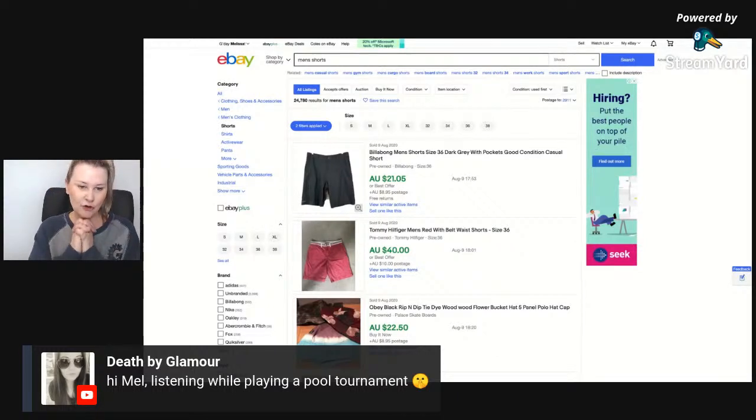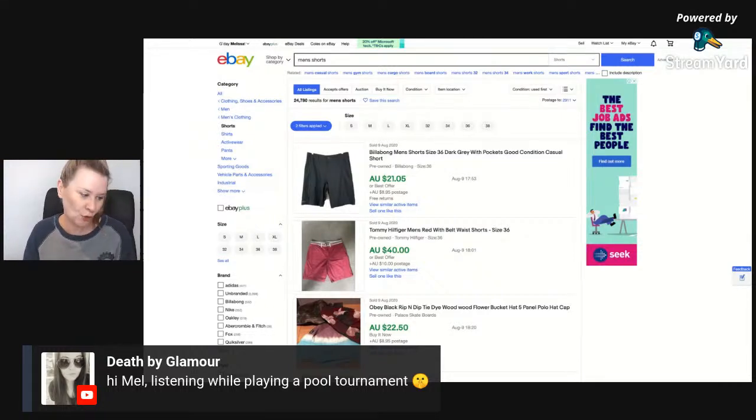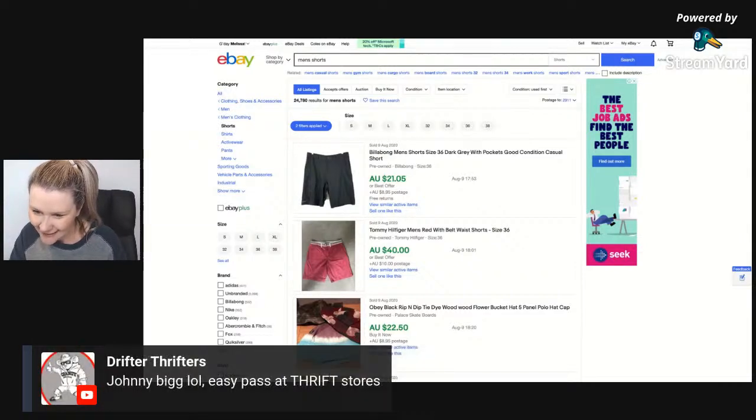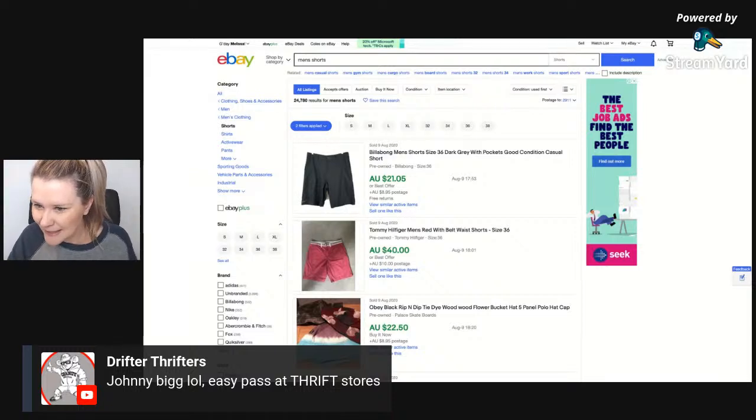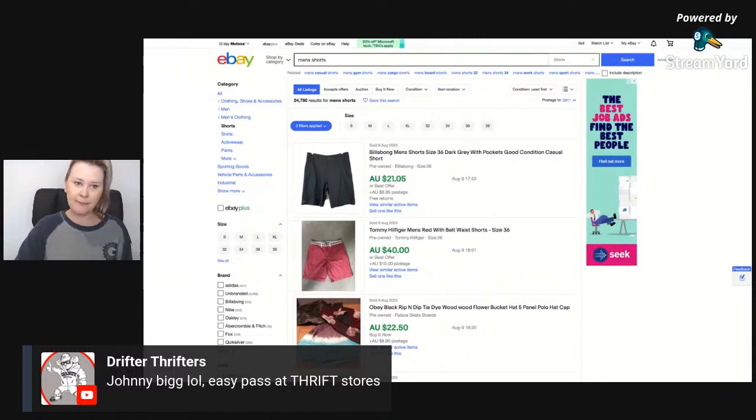If you're working on 25 to 30 dollars for shorts, that is a good bread-and-butter item. I'm pretty confident you'll find shorts for between two and five dollars on your racks and be able to sell them around that 30-dollar mark. Don't skip past Johnny Bigg at the thrift stores — you'll be surprised at how well plus-size men's stuff goes, even plus-size jeans. Size 34 to 36 is fairly average but over 36 you're getting towards more of a plus size for a man.